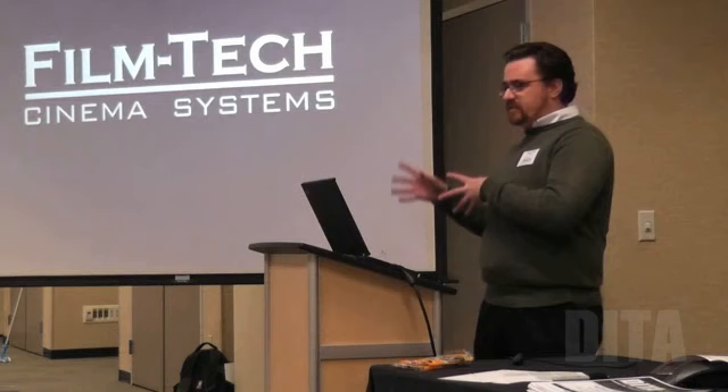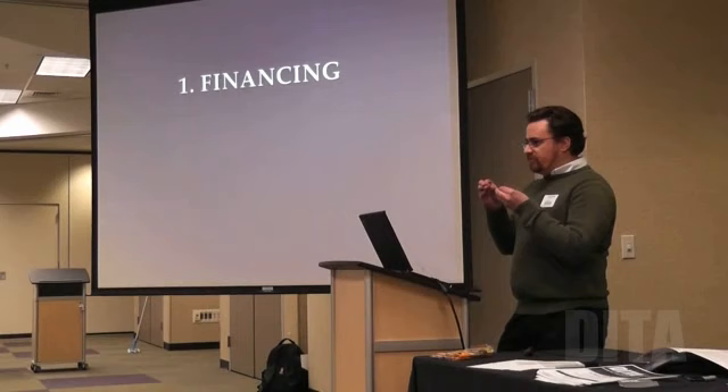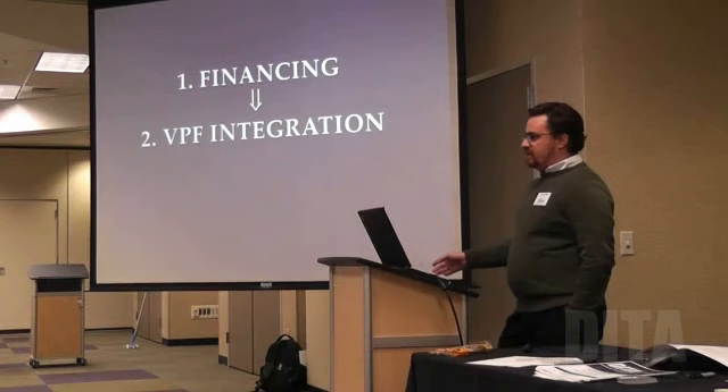What we do is the entire integration in the theater as you move through your conversion. We have a flowchart, and it starts with financing. We work with many different financing companies — we will have them compete against each other to try to get you the best rate. We work for you so that you're not having to go from bank to bank. We've already got everything set up. Then it goes to VPF integration.